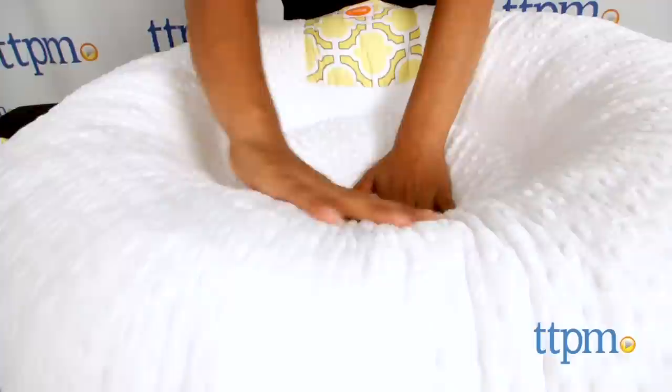The pillow is for use from birth and up and made by Pillow. For where to buy and current prices, visit us at TTPM and swing by our YouTube channel for more reviews every day.